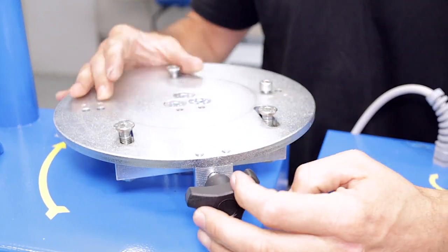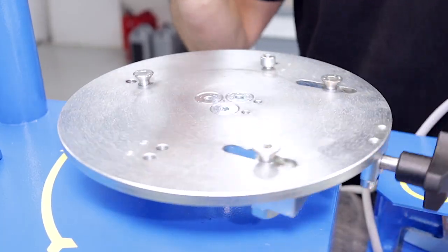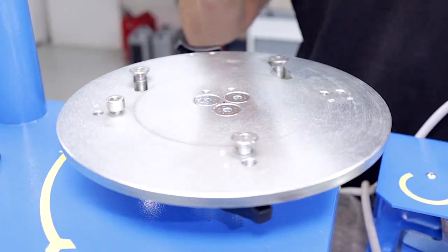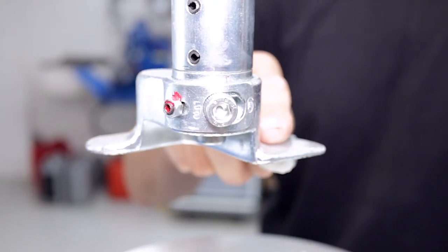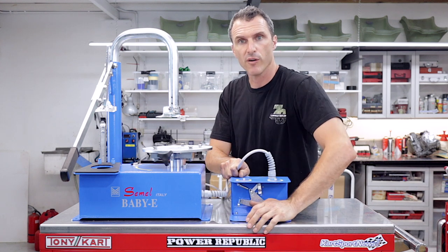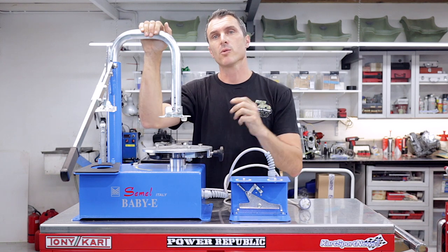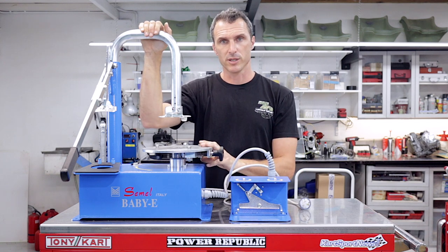So you put your rim on, clamp it tight, then we just swing this bad boy in like so, hit the button, the platen turns around with the wheel on it, and this guy rips the tire off the wheel. With a foot actuated control, you've got forward and reverse. You can check these ones out on the internet, otherwise drop us a line if you need any more details.